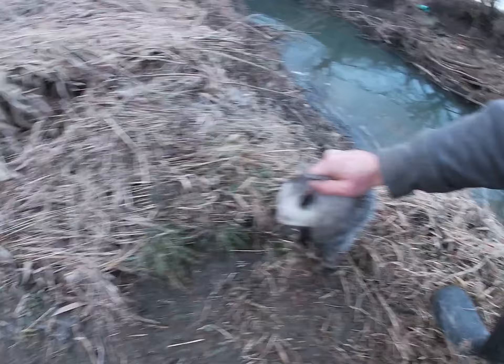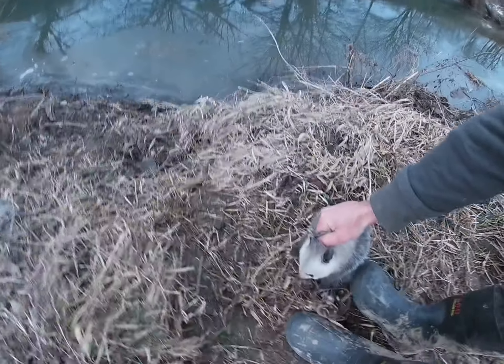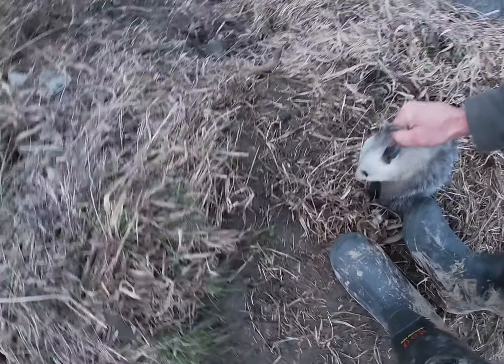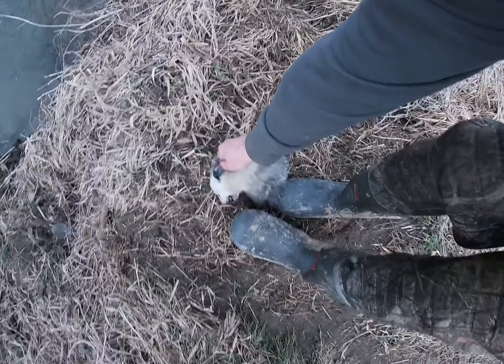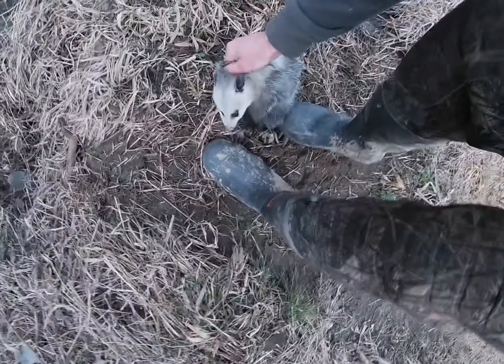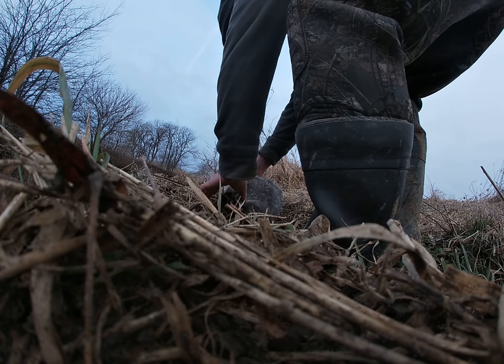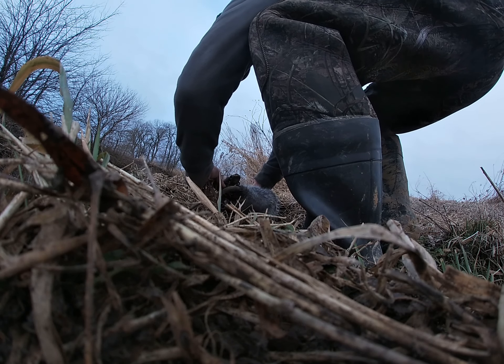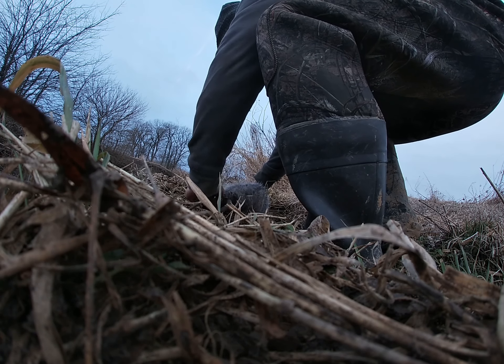We're gonna get him out of the trap and turn him loose here. I'm sorry buddy, I'm trying to get you out of there. You'll be all right. It's okay, buddy, we'll get you out there. Oh, you had three legs in there. I'm sorry.